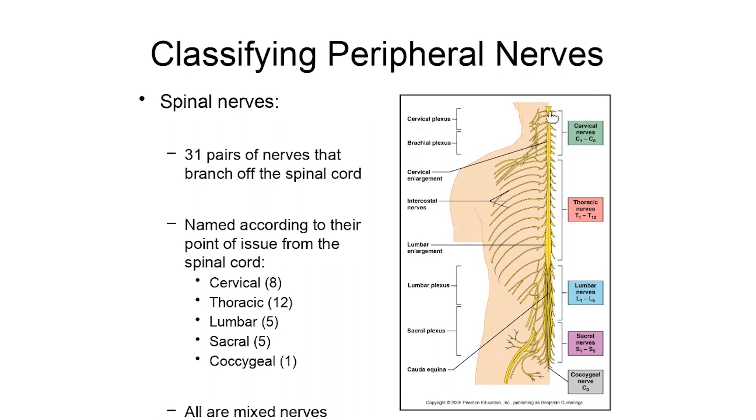Starting from the top, we have C1, then C2, C3, C4, C5, C6, C7, down to C8. In the thoracic area, T1 is the first, then T2, T3, T4, all the way down to T12. In the lumbar region, pairs of spinal nerves are named L1 through L5. Sacral nerves are S1 through S5. And that coccygeal nerve is labeled Co, so we don't confuse it with C1, the first cervical nerve.